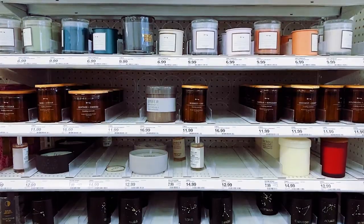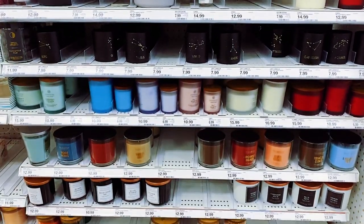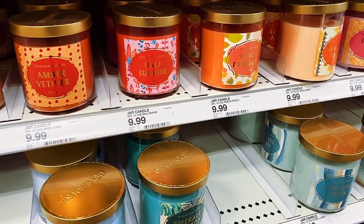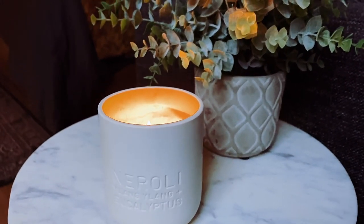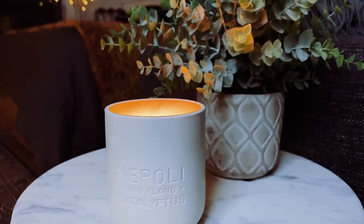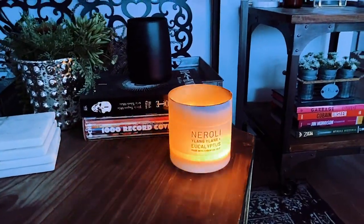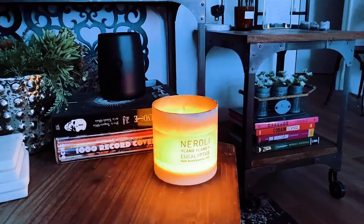So let's talk about Project 62 from Target. I love perusing the candle aisle of Target, but I tend to not really like most of the scents there — most of them are a little on the boring side for me. But Project 62 has fragrances that are complex and sophisticated and beautiful, and I'm shocked that they're at Target. The packaging is extremely chic — this looks like it would be at a high-end spa.